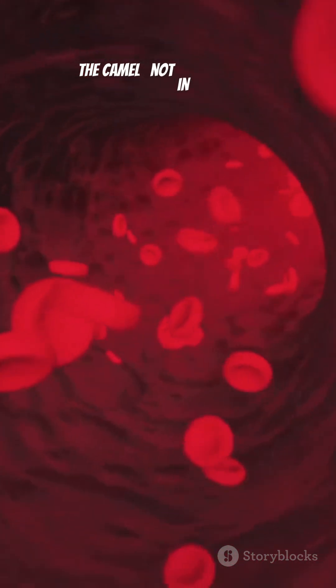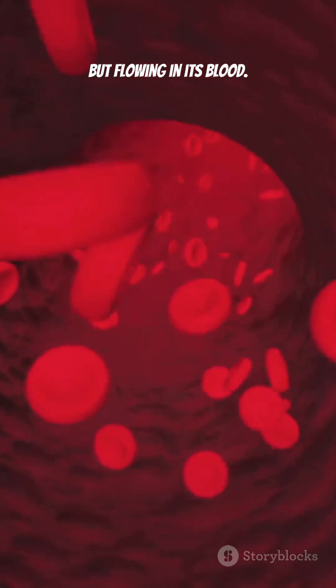This is the real secret of the camel — not in its humps, but flowing in its blood. Jungle mystery.